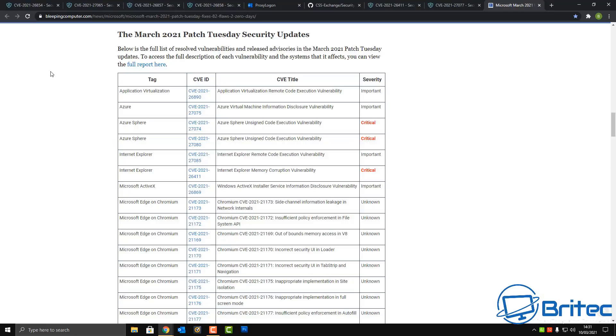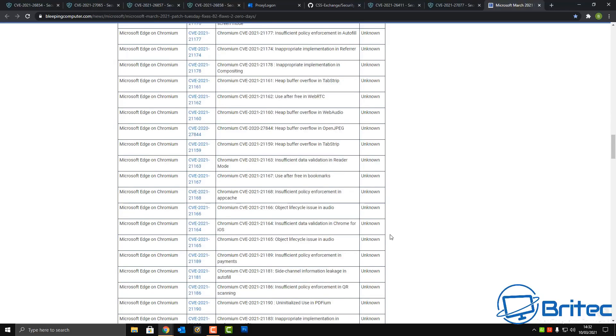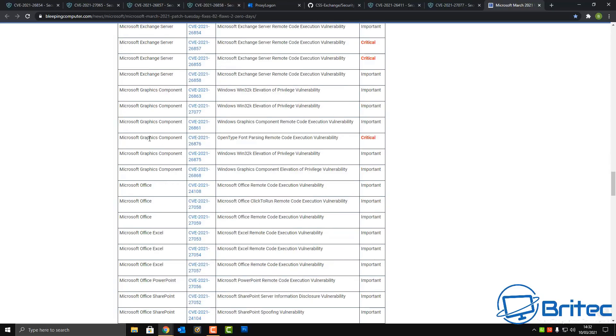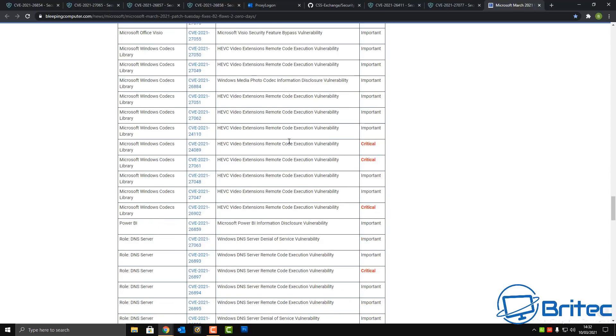I'll leave the full list of patches and vulnerability updates from Bleeping Computer in the video description. The critical ones are highlighted in red — including an Internet Explorer memory corruption vulnerability. There are 82 vulnerabilities in total. Some are related to Microsoft Exchange Server, with ongoing remote connection and code execution issues. There are also man-in-the-middle attack vulnerabilities patched in this March Patch Tuesday.